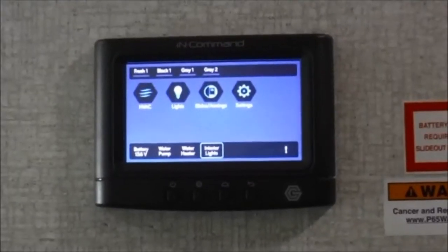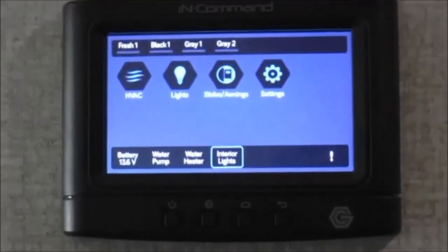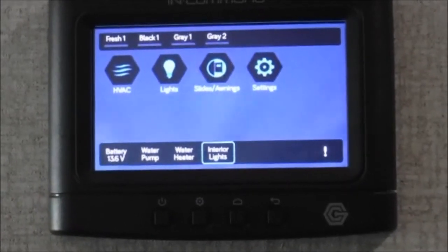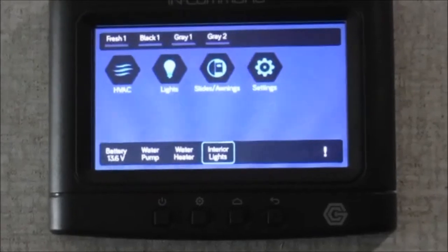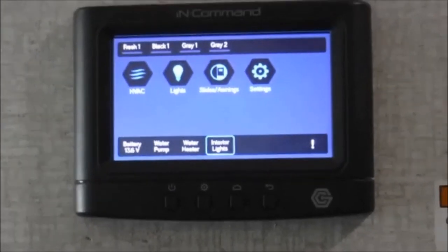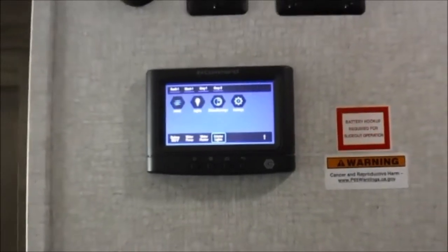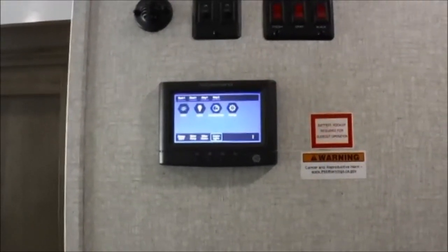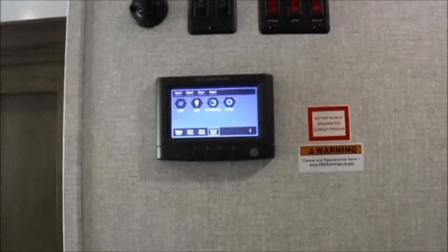This in-command system is used to control your lights, slides, awnings, heating and cooling, as well as other various functions throughout the camper. You can check your tank capacities and battery level, and download the app to your smartphone for remote access to the various systems. Imagine being outside watching for tree stumps and posts while you put your slides out, or controlling your landing gear right from the driver's seat of your truck for last-minute adjustments when hitching.